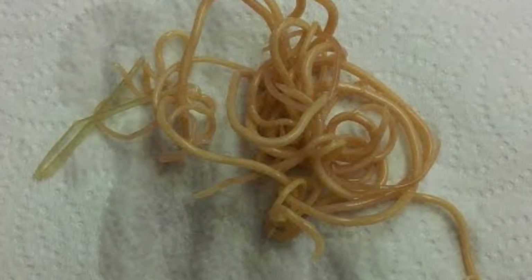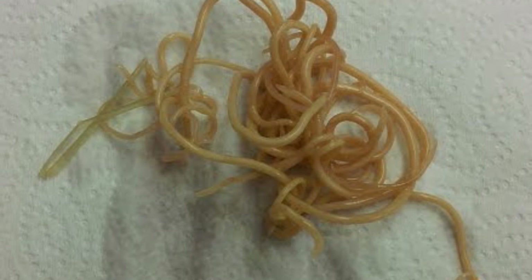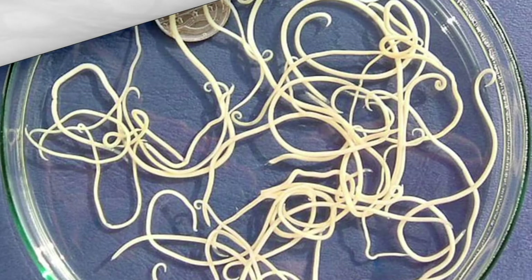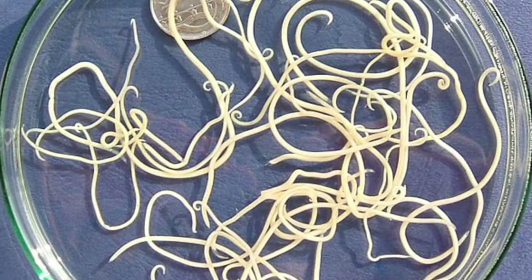The worms often squirm and twist in the water, knotting themselves into a loose, ball-like shape resembling the Gordian knot. Hence, another name for horsehair worm is Gordian worm.